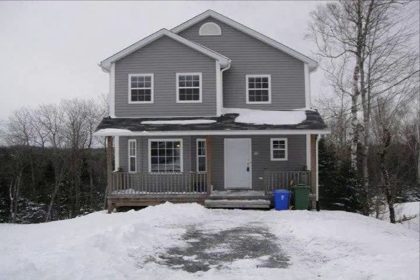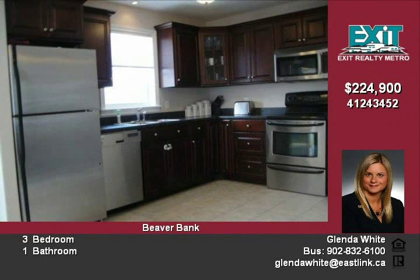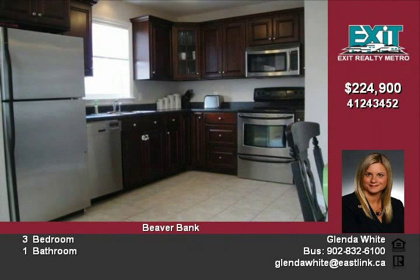Great area in Beaverbank. This three-bedroom, two-story home has a lovely front porch that leads into a good-sized entryway, a large living room with bay window, or into the spacious kitchen dining area. The kitchen has stainless appliances that are included.